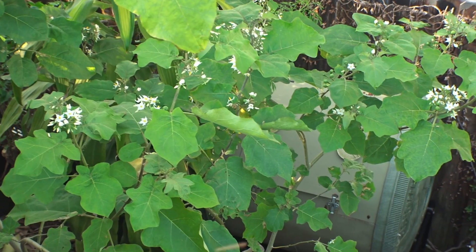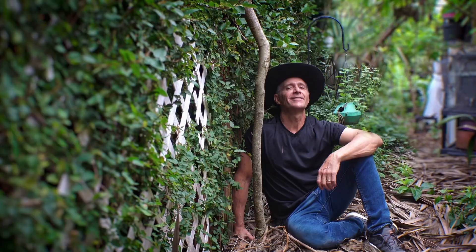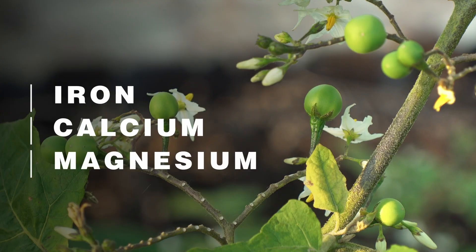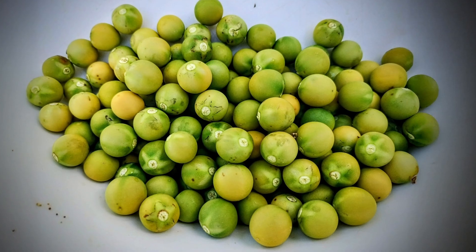Some sources say that torvum lives only about two years, but from personal experience the lifespan is about five to six years. Turkey berry produces edible berries packed with iron, calcium, and magnesium. Studies suggest benefits like aiding digestion and regulating blood sugar.